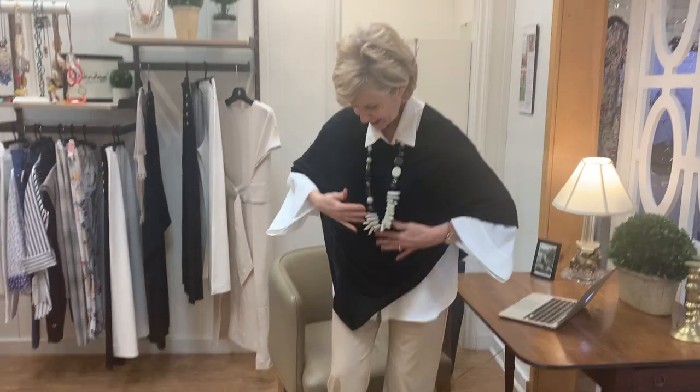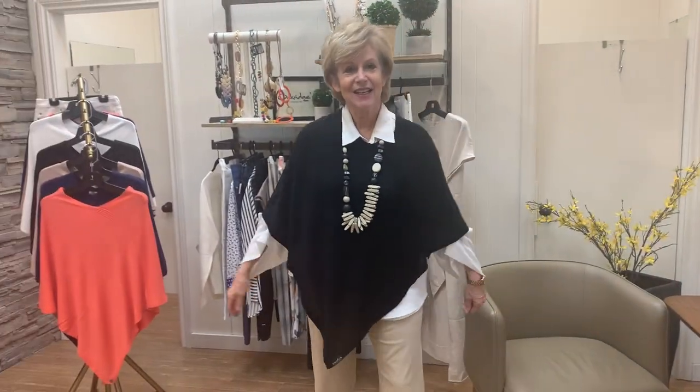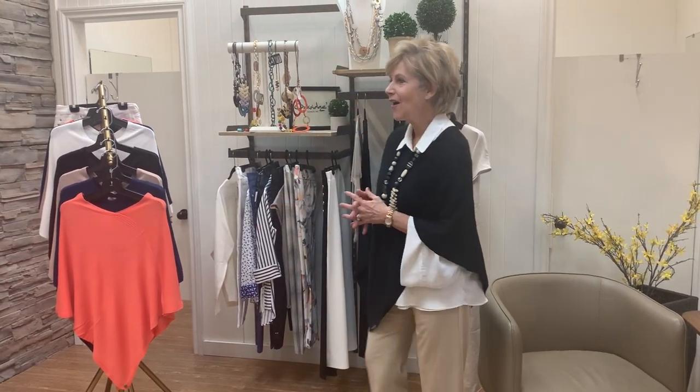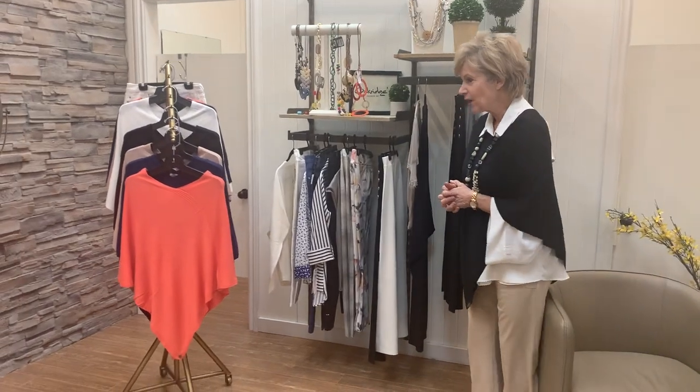I'm wearing the item that we're going to talk about today. It is a beautiful lightweight poncho from Fres. It comes in a variety of colors and we think there's a lot of reasons for us to take a look at this today. I'm going to welcome our lovely customer Nora, who's going to come into this. We're going to keep a distance from one another doing our social distancing.